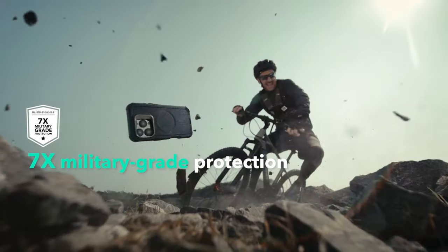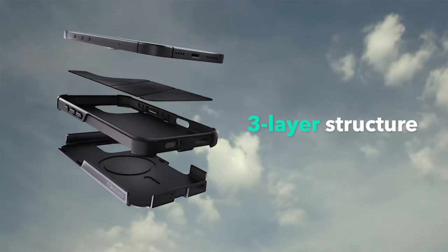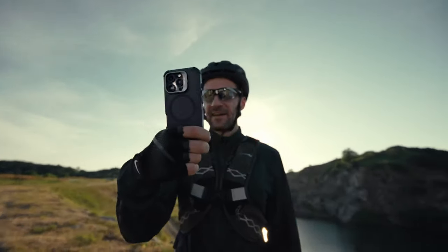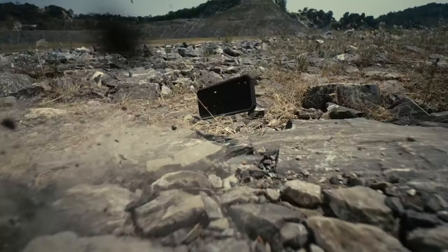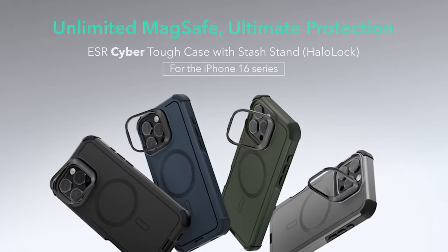Here's the standout feature: the versatile camera stand. It's not just protection for your lenses — this stand supports 0 to 85-degree viewing angles. Whether you're watching in portrait or landscape, stability is guaranteed. Finally, customer support is top-notch, with a 12-month protection plan and lifetime support, so you're covered from all angles. This case brings full functionality, durability, and versatility to your iPhone 16.